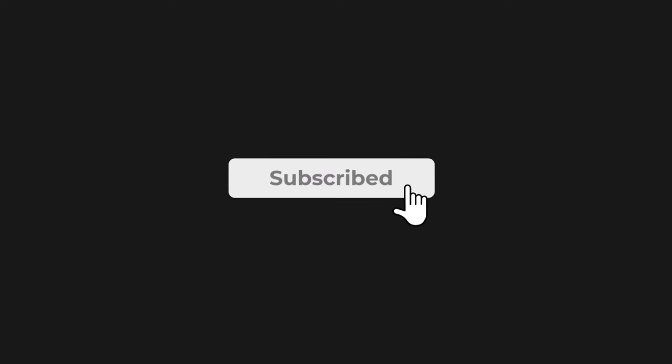Alright, that's all for today's video. Please drop a like if you enjoyed the video, and subscribe to the channel if you'd like to see more videos like this.